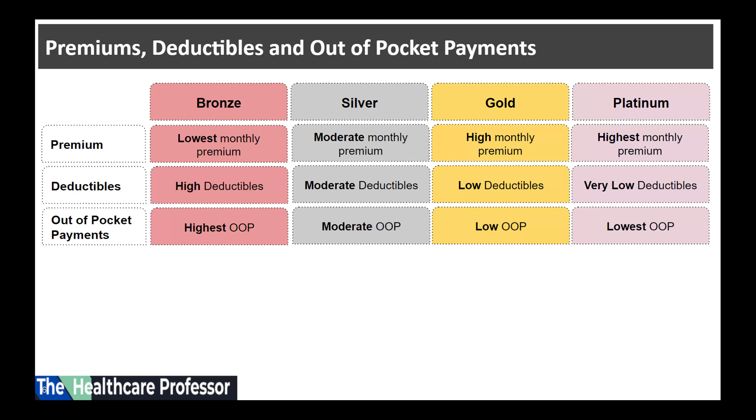Third, out-of-pocket payments. Out-of-pocket payments are the expenses of healthcare that are not covered by the insurance plan and that the consumer needs to pay out of pocket. These out-of-pocket expenses include deductibles, co-insurance, co-pays, and any services not covered by the health plan.